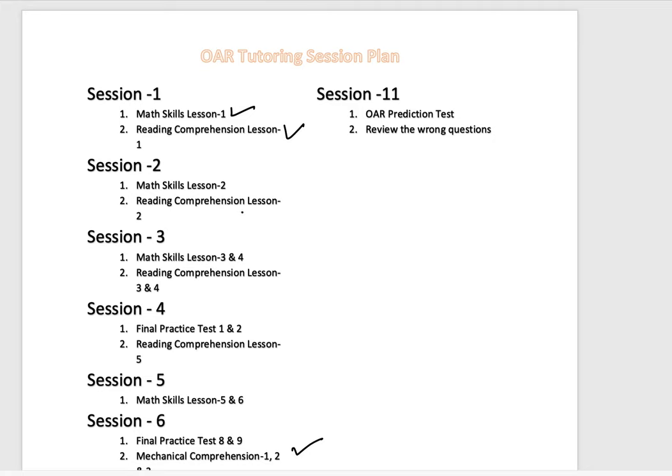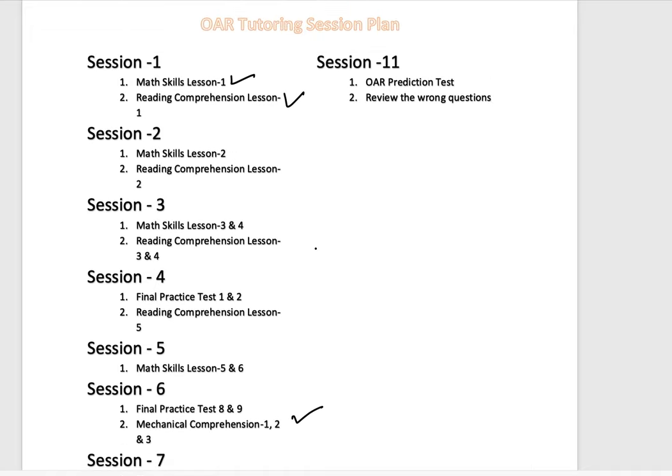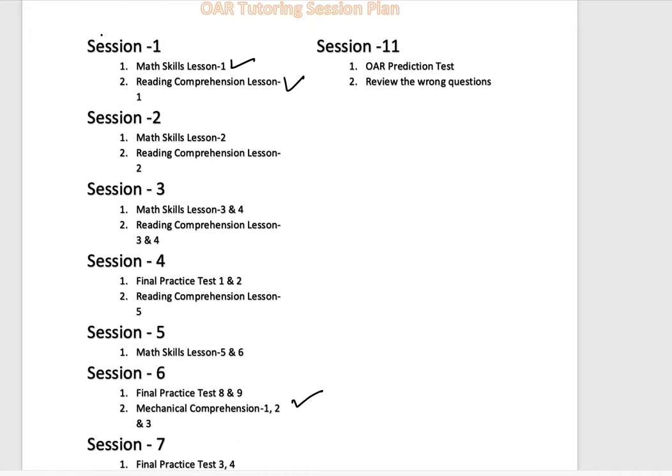If you split the whole study plan into 11 main sessions, you could study a couple of sessions each week, or one session each week, then follow to the next one and finish it. If you get at least 80 or higher on each session, most likely you'll pass with good scores. Session one is math skills and reading comprehension.